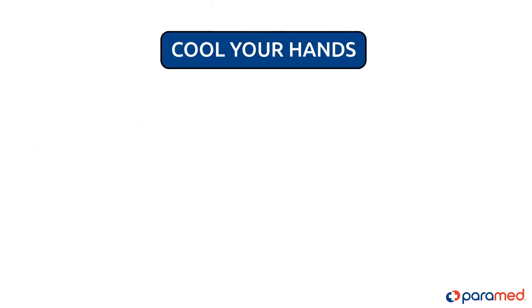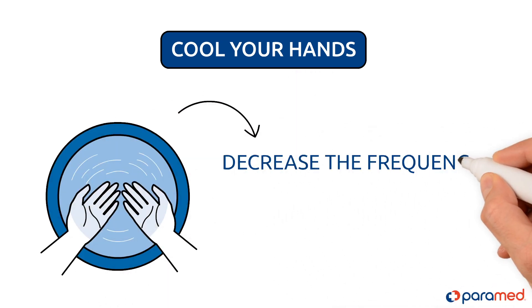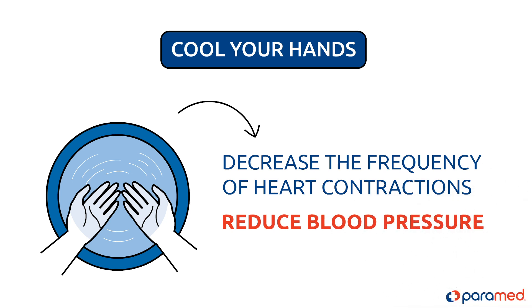Cool your hands. Running your hands under cool or cold water can decrease the frequency of heart contractions. This will help to reduce blood pressure.